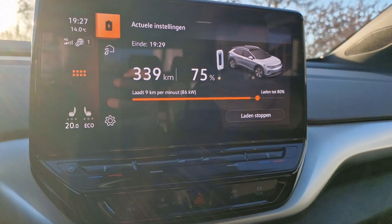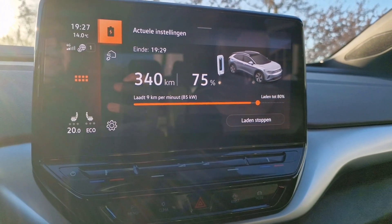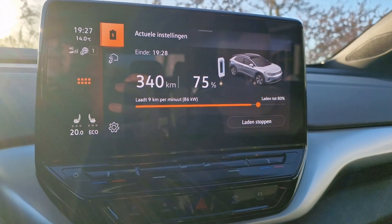At 75%, still charging at 86 kilowatts. My last car was charging at somewhere around 50 to 60 kilowatts at this percentage, so I really can't complain.